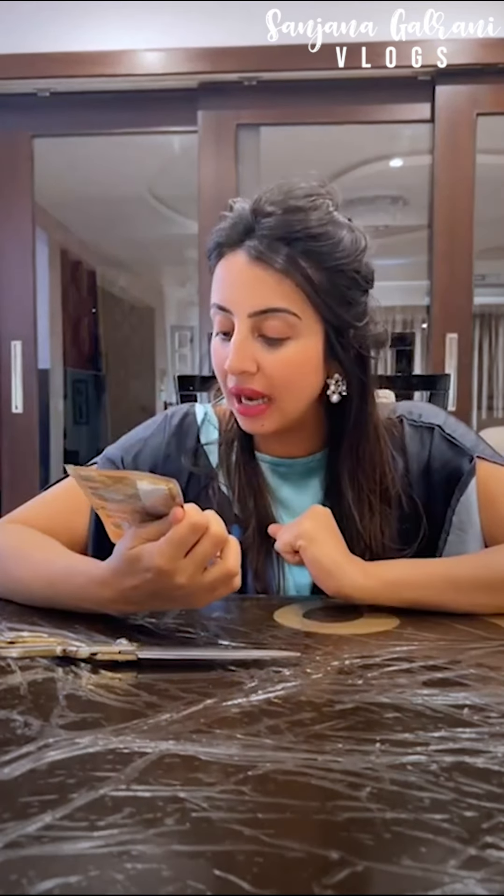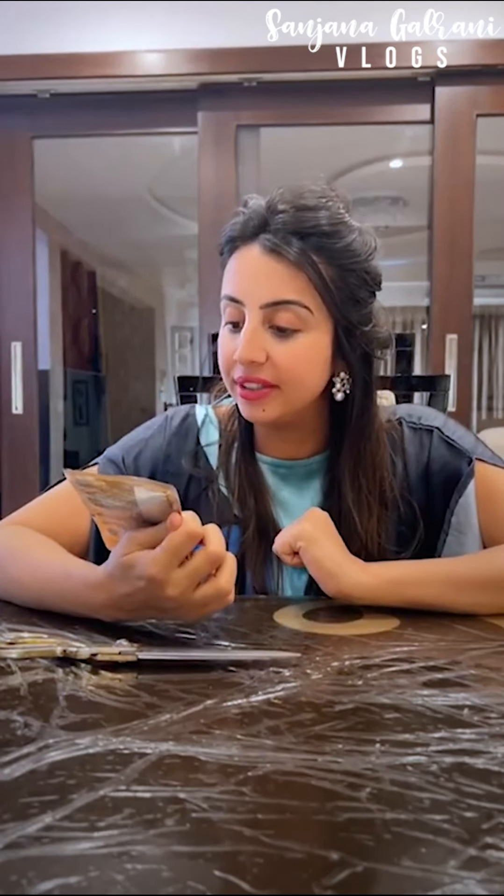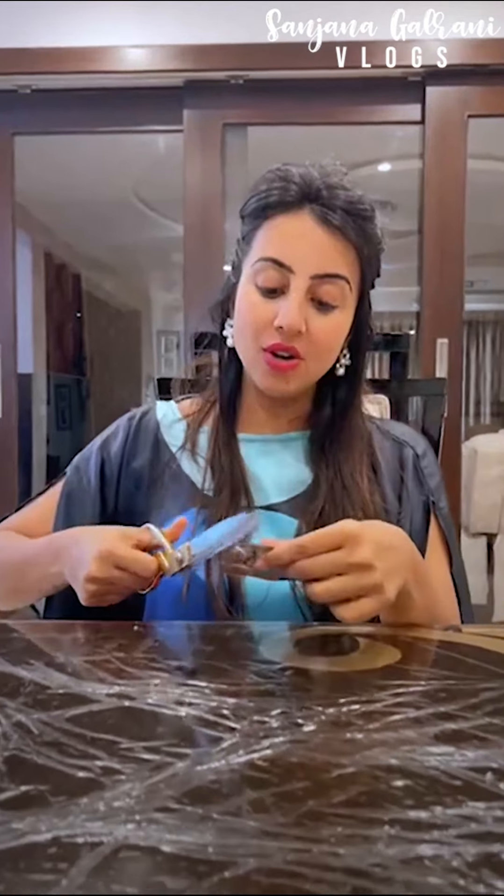Hi friends, what's up! So today I'm going to be reviewing a very interesting product. It's called Dermacol Hyaluron Therapy. I will leave this product and here we go.